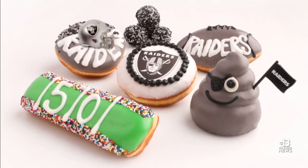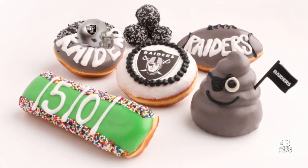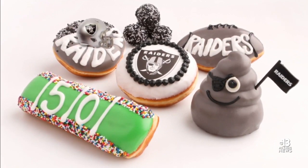Local favorite Pink Box Donuts is the official Team Donut, and check out these cool offerings they'll have on game days.